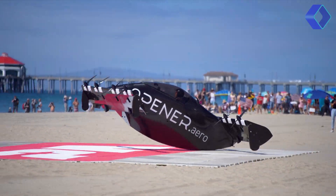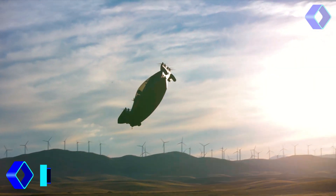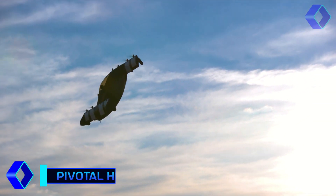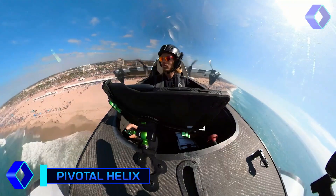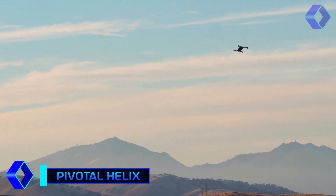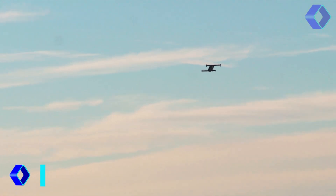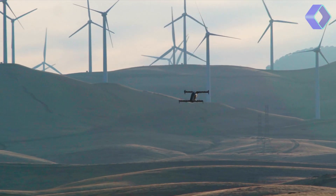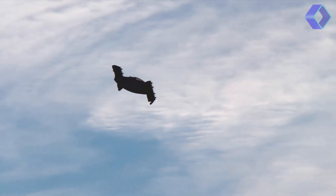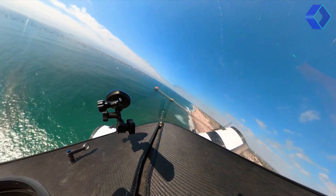A monument to the future of personal flying and a wonder of contemporary engineering is the Pivotal Helix. The Helix is Pivotal's first large-scale production model, meant to make the wonders of flight accessible to all adventure seekers. Crafted with meticulous attention to detail, the Helix stands out with its electric power, digital instruments and simplified controls, making it an ideal choice for both seasoned pilots and those new to the skies.